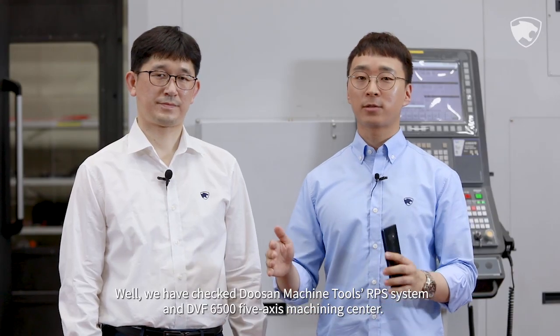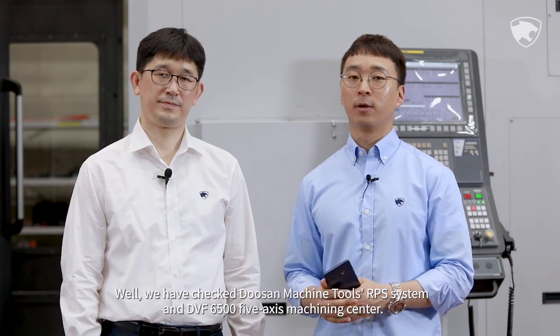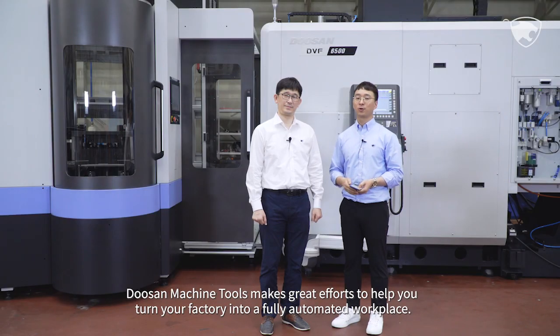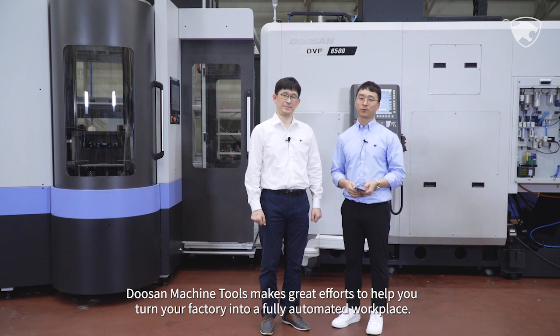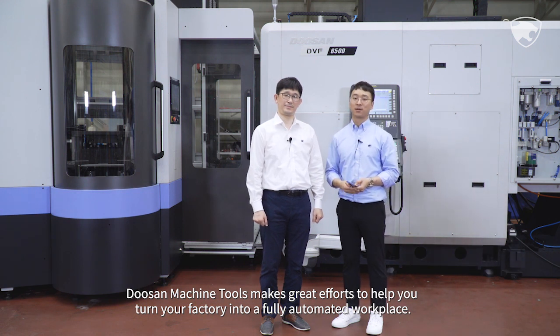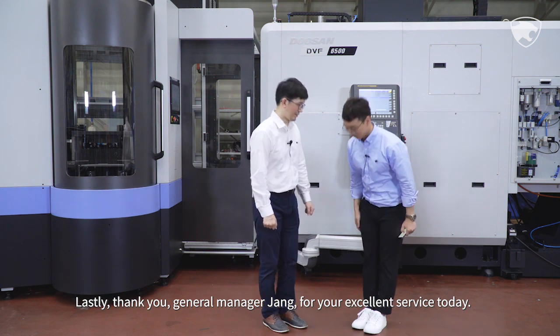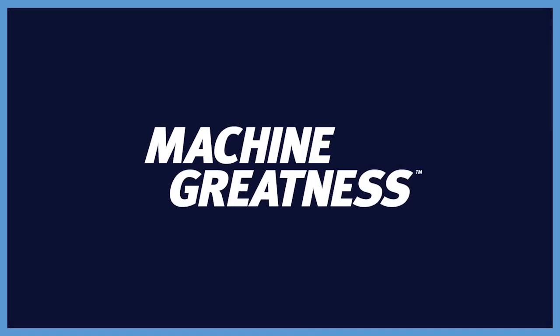We have checked Doosan Machine Tools' RPS system and DVF 6500 5-axis machining center. Doosan Machine Tools makes great efforts to help you turn your factory into a fully automated workplace. Thank you, General Manager Chang, for your excellent service today. Take care, see you later.